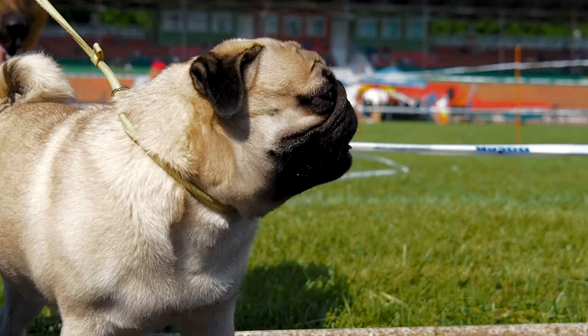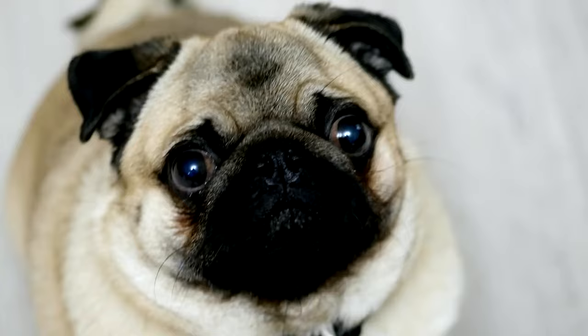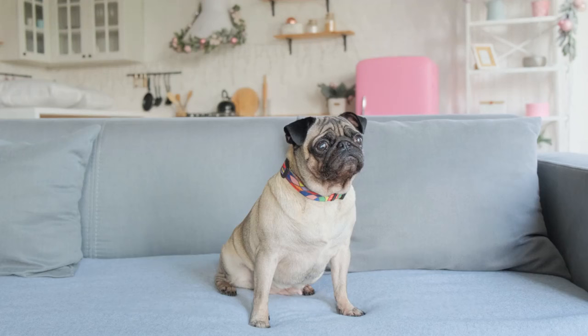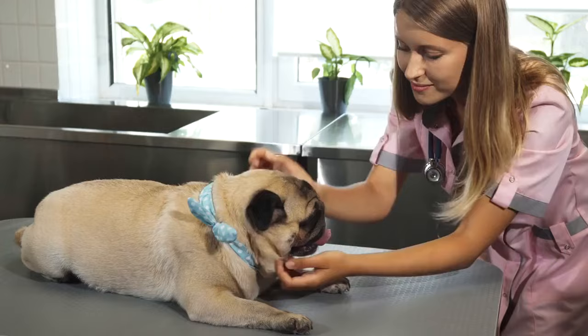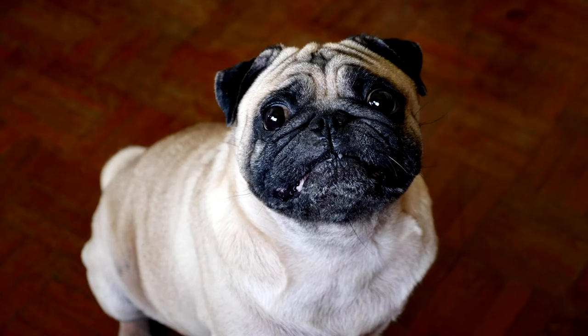Pugs are suitable companions for individuals living in apartments or homes with limited outdoor space. Training a pug can be a fun and rewarding experience. While they can be stubborn at times, they respond well to positive reinforcement techniques such as treats and praise. Consistency and patience are key when teaching them basic commands and house manners. With their affectionate nature, playful personality, and low maintenance requirements, pugs are excellent choices for first-time dog owners seeking a loyal and loving companion.